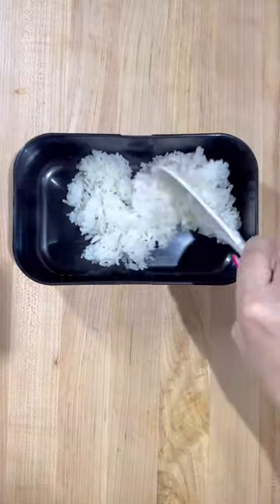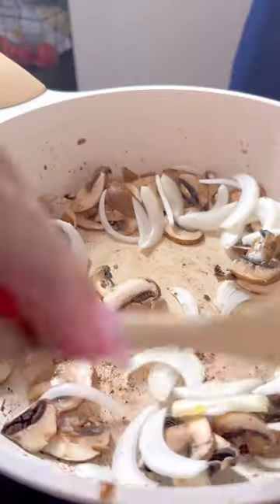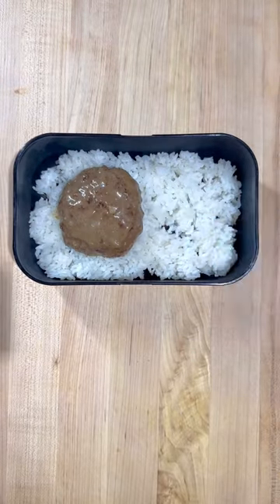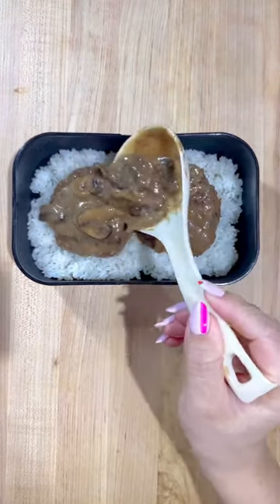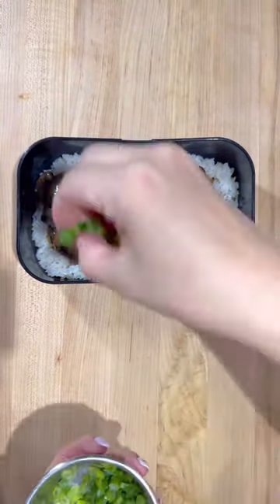For the main portion, we're doing loco moco, which is a classic Hawaiian dish that first starts off with some rice, topped off with a few hamburger patties, and then covered with a really nice savory beef gravy. And you can't have loco moco without the perfect sunny side up egg. Lastly, I topped it off with some sliced green onions.